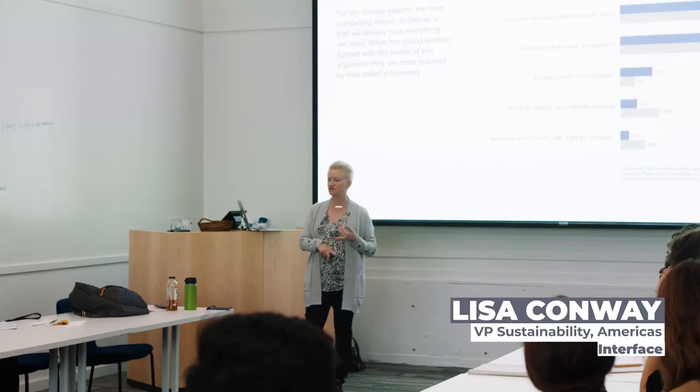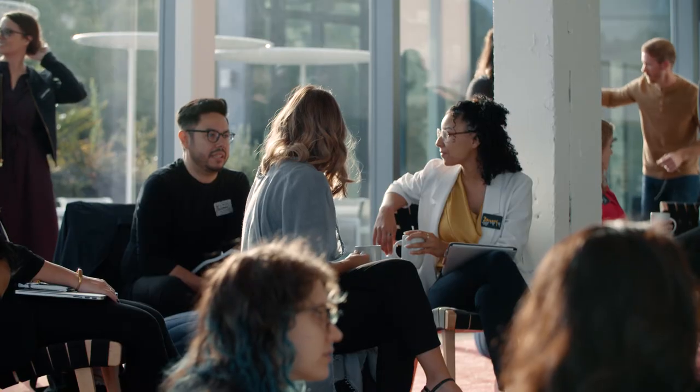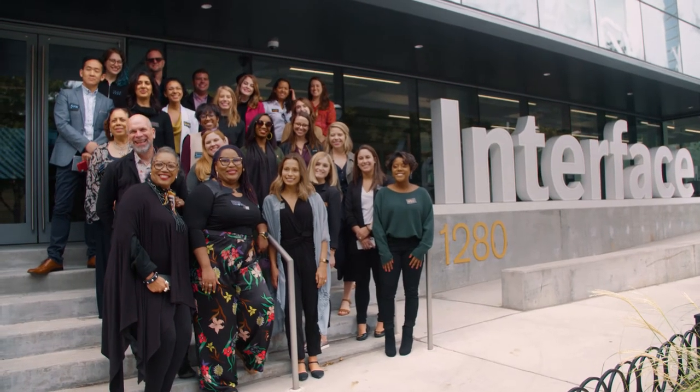We have the science, the technology, the innovation. We know how to do this. It's so easy to fix — it just takes little steps, and if everybody knew about it and everybody knew how to fix it, it'll put an end to it.